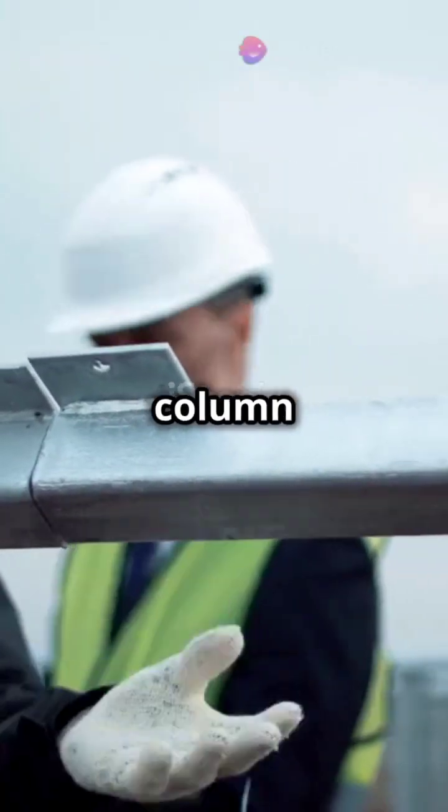First, we have beam and column failure. When these elements can't bear the load, the whole structure can collapse.